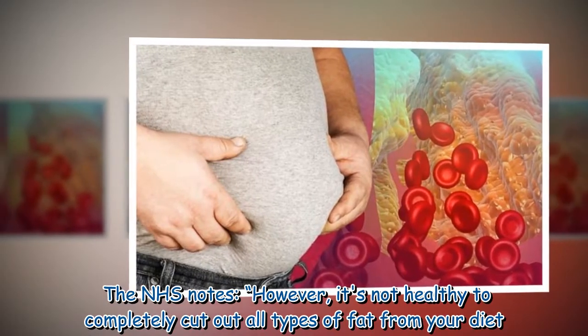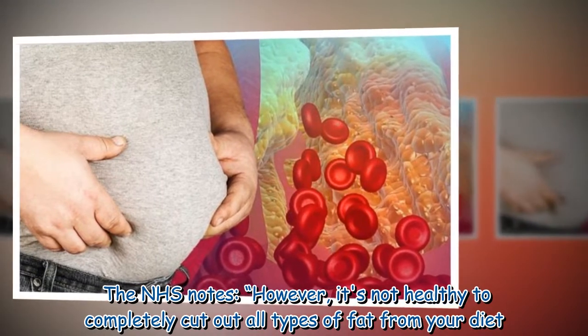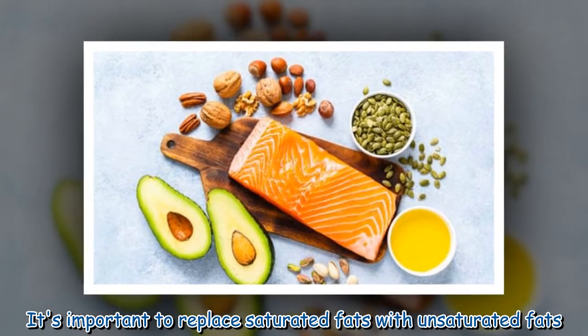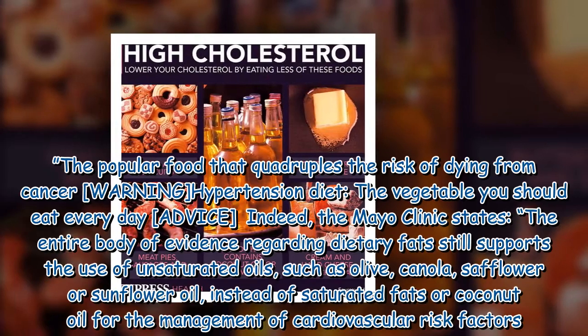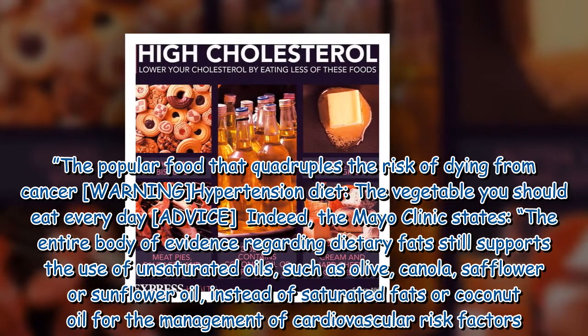The NHS notes, however, it's not healthy to completely cut out all types of fat from your diet. It's important to replace saturated fats with unsaturated fats.